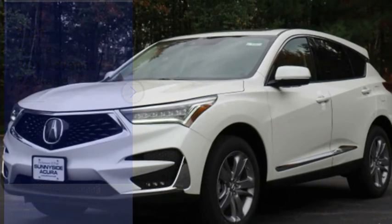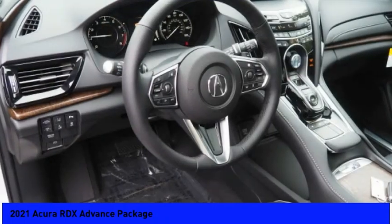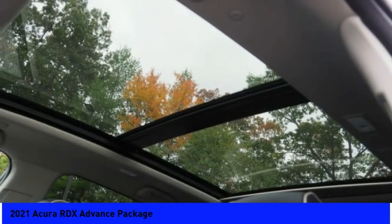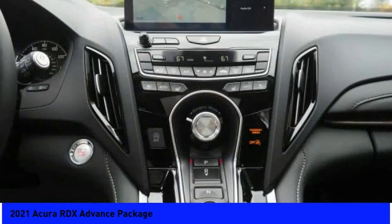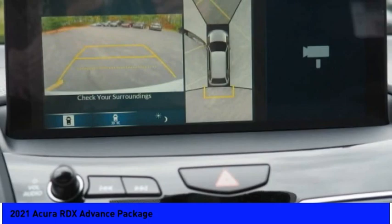Great choice today with the 2021 RDX. Viewed as Acura's answer to BMW's sporty X3, the RDX offers a stylish interior, plenty of sport, and a nice amount of utility. Here are some of this vehicle's great options.